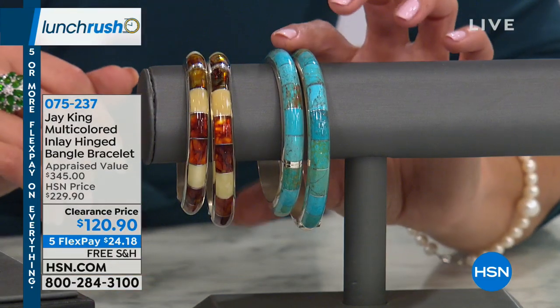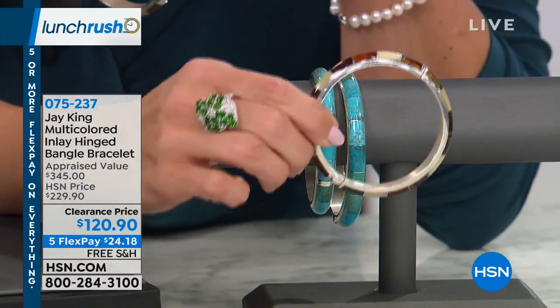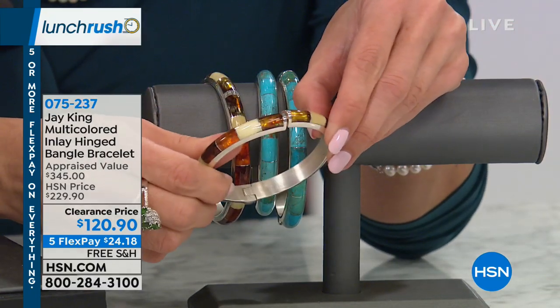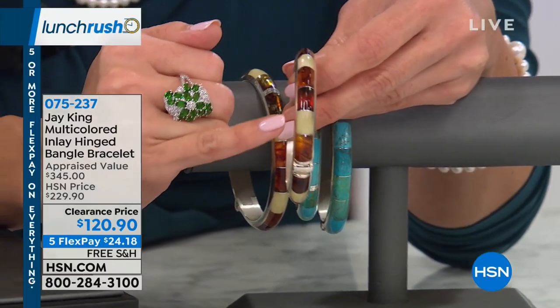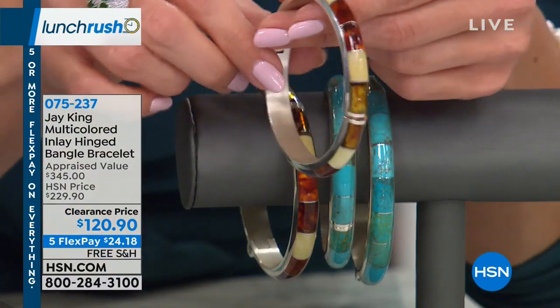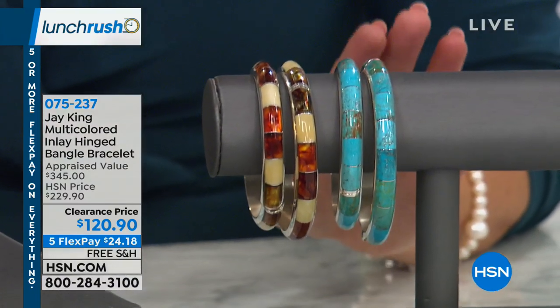Another thing I want to mention — these gorgeous Jay King bracelets. You've got different colors and sizes: you can choose amber or turquoise, and there's a small-medium or a medium-large. They're very easy to put on and off, high shine with a hinge. This appraised at $345 — we had it for $229 and it's on clearance right now for $120, with free shipping and handling as well.